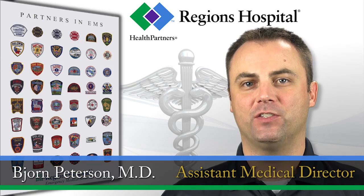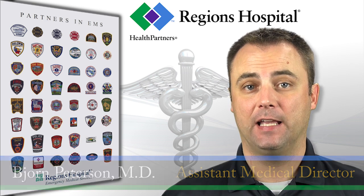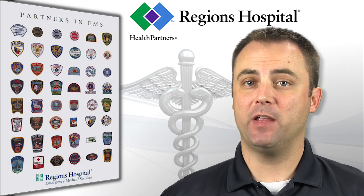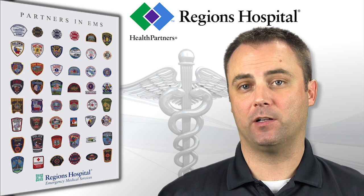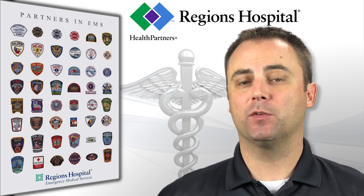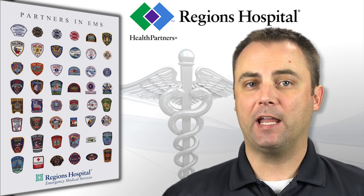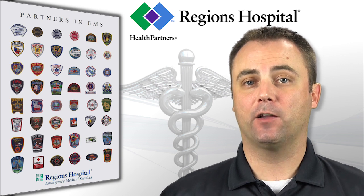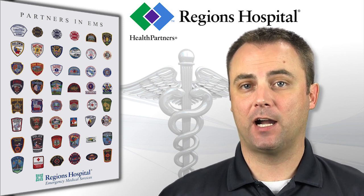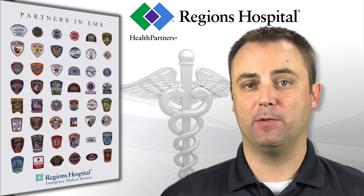Hi, I'm Dr. Peterson with Regions EMS. Alcohol intoxication, drug ingestions, and intentional overdoses seem to be a common theme for many 911 calls. Fortunately, most of the time the treatment is simply supportive care with IV fluids and airway monitoring. Occasionally, there is a reason to intervene, and I'd like to take a few minutes to review the toxicology-related guidelines to highlight a few situations you should keep in mind.